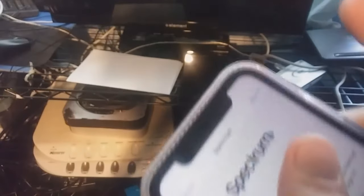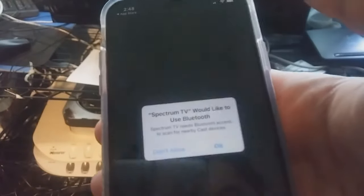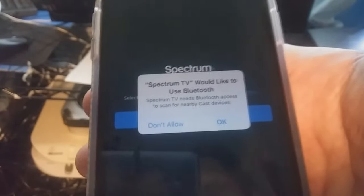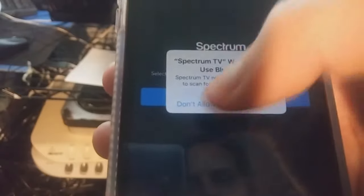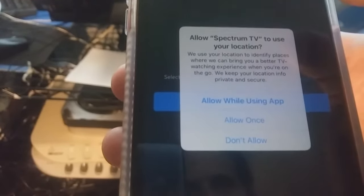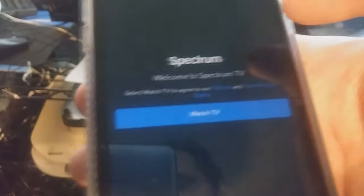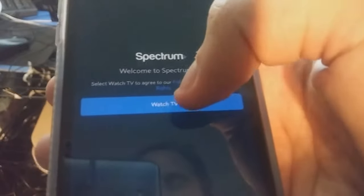What you want to do is push Sign In — it's going to verify it. This uses Bluetooth but I'm not going to allow that right now. Then this way you get the stations according to your location. Now I'm going to push Watch TV.